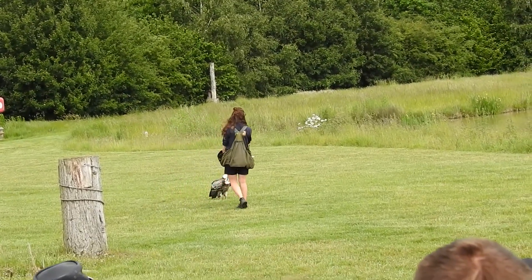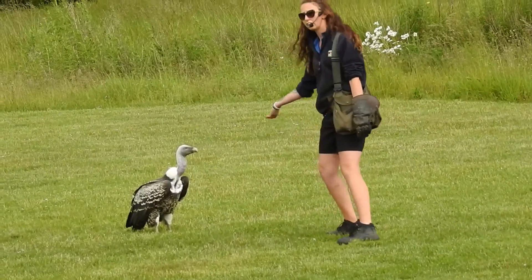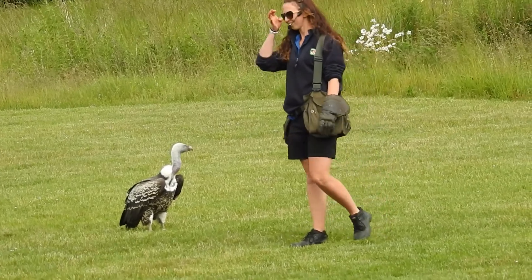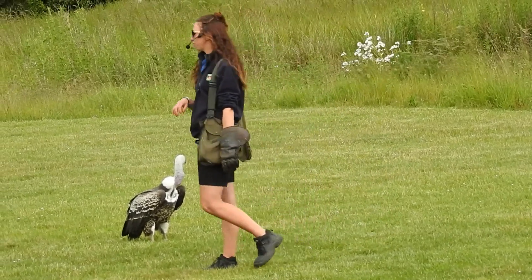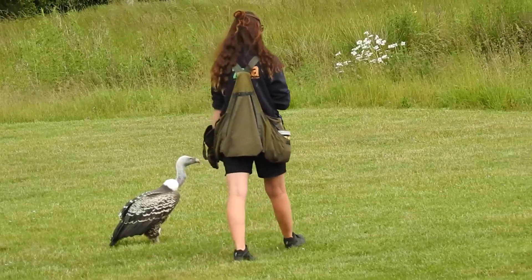This young man down here — I say young man, not very young anymore. This is our breeding male. His name is Dad. Really inventive. Dad here is a successful breeding male. He's bred many times here at the zoo.